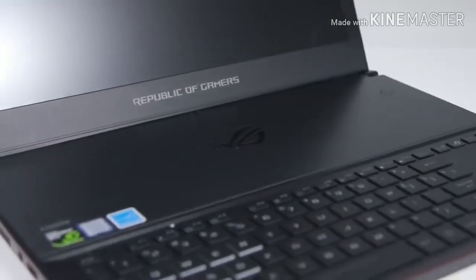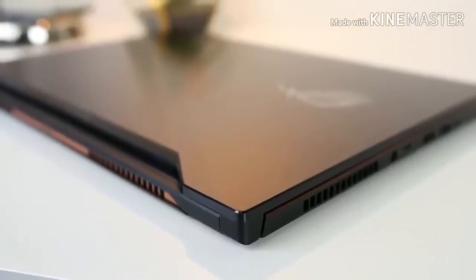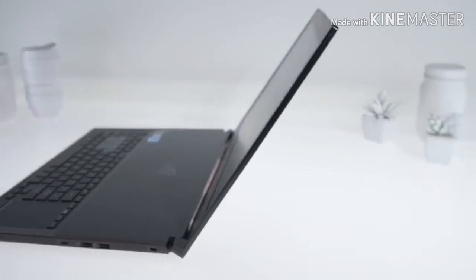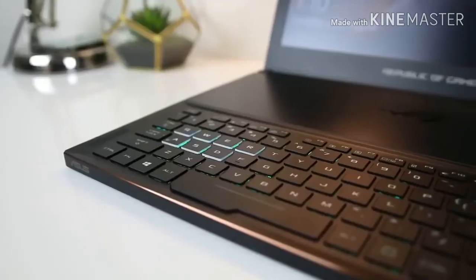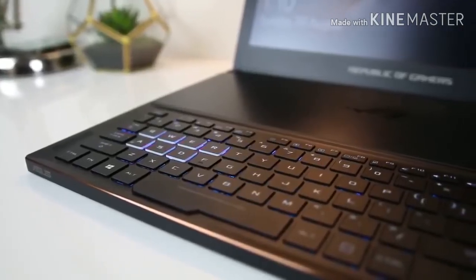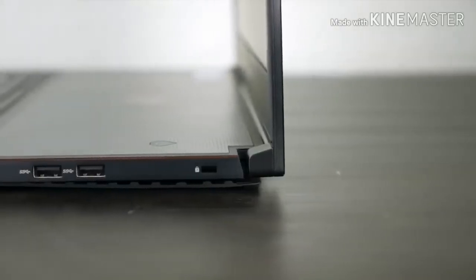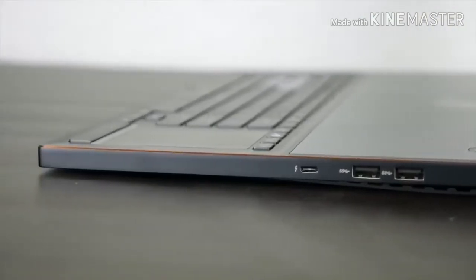Although the screen is only Full HD, you'll be able to make full use of the Zephyrus's power to run games at incredible frame rates. The biggest downside is battery life — only around two hours while the graphics card is active. All in all, the Asus ROG Zephyrus GX501 is one of the absolute best laptops on the market, and you'd be hard-pressed to find a laptop with more value per dollar.